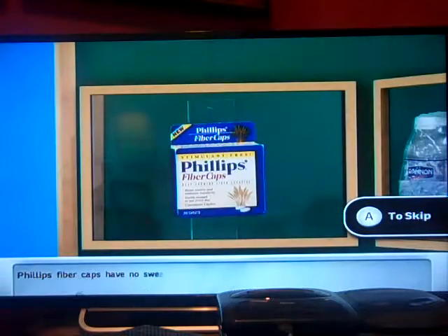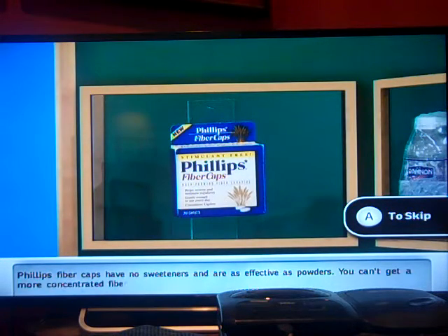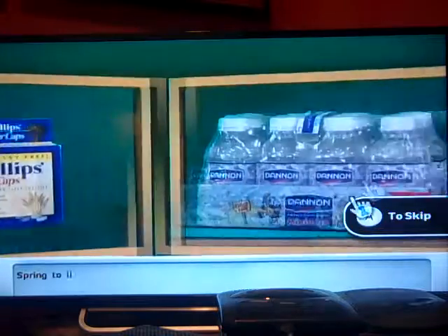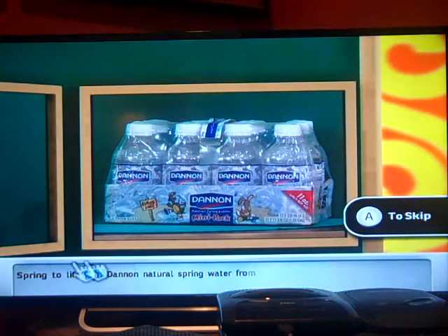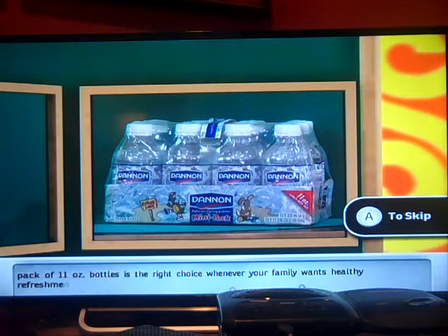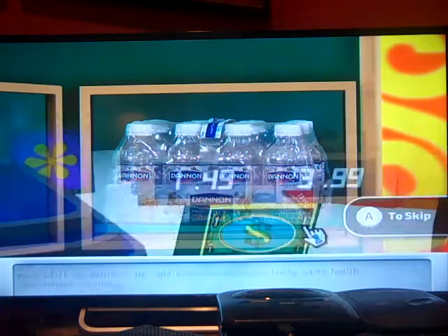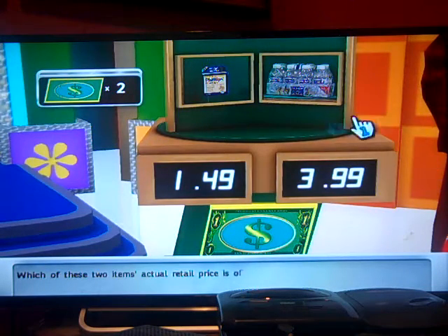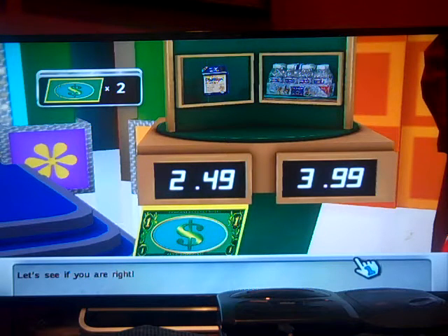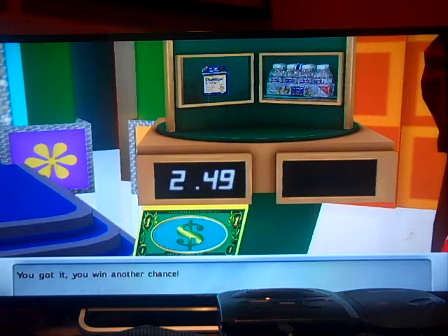Fiber caps have no sweeteners and are as effective as powders. You can't get a more concentrated fiber. Fill up fiber caps — effective fiber therapy without the powder. Use as directed. Spring to life with Denon Natural Spring Water from Protected Springs. Denon's 12-pack of 11-ounce bottles is the right choice whenever your family wants healthy refreshments on the go. Which of these two items' actual retail price is off by $1? That one. You got it! You win another chance!